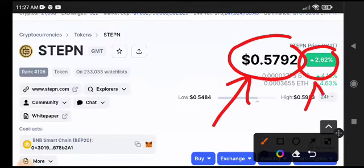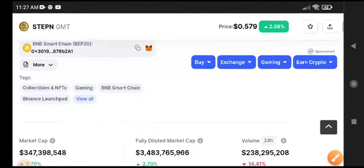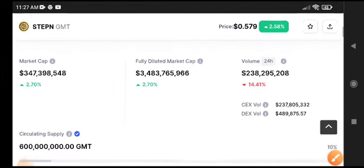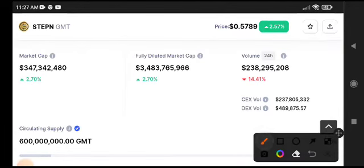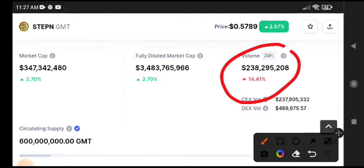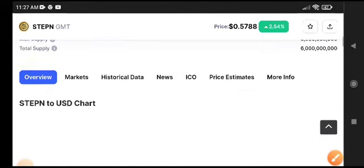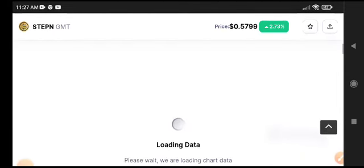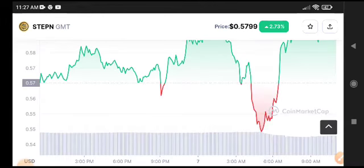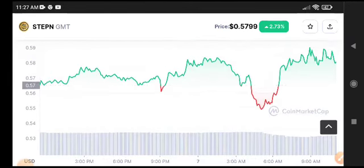GMT token is up 2.62% in the last 24 hours — a crazy pump — but now it's making a reversal. The price has dropped back down because trading volume is decreasing. The market is gradually going bearish. Looking at the price chart, we can understand what the next move of GMT coin will be.